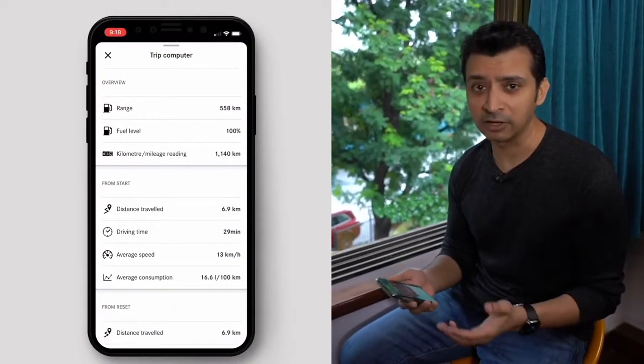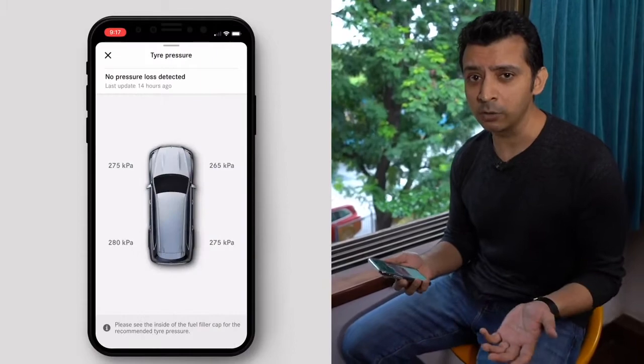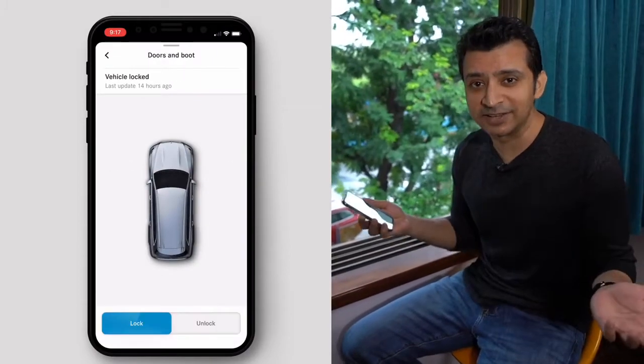Normally, this would be the time I ask my chauffeur to keep the car ready for our journey. But with the Mercedes me app, I don't need that anymore. I can get all the information on the car's vital parameters, like the amount of fuel it has, the amount of range I have, tire pressure, and if I want to, I can even unlock the doors from sitting right here.